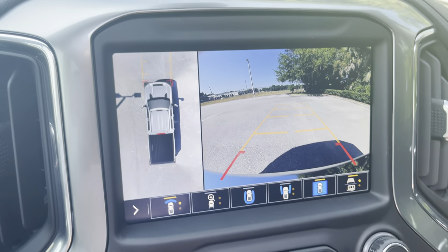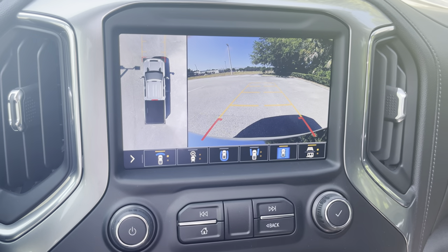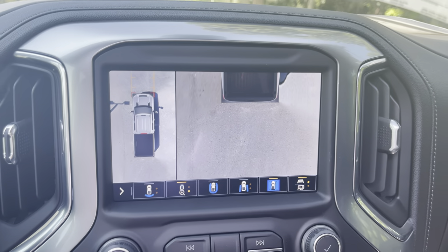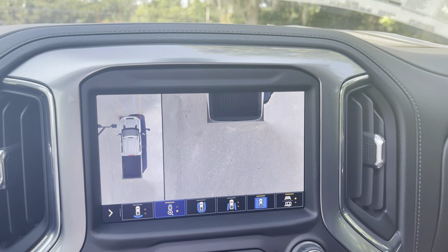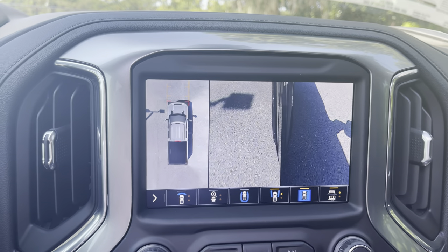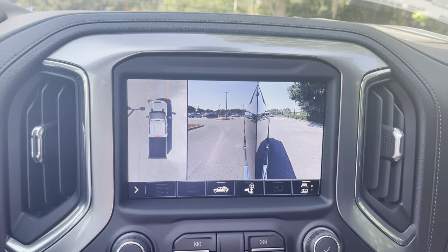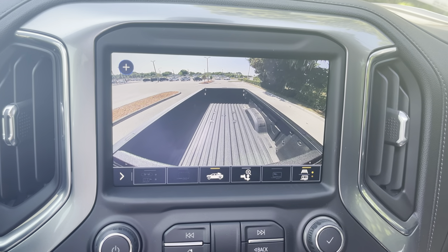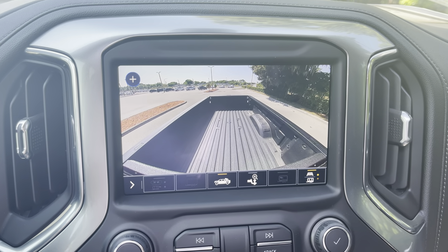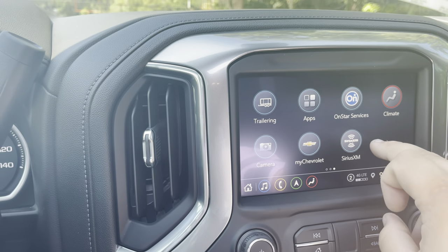One of my favorite features on these LTZ trucks is the camera system. This one has the 360 bird's-eye view camera system — you can look in front of the truck, behind it, from the top front, the top rear, at the rims, and there's even a bed-view camera so you can always keep an eye on what you've got in the bed and make sure nothing's flying out on the highway.